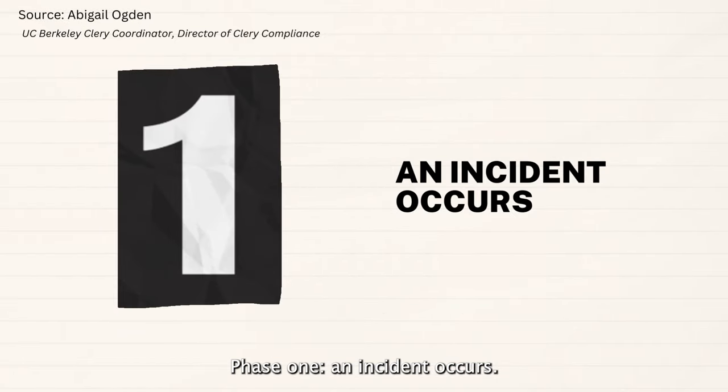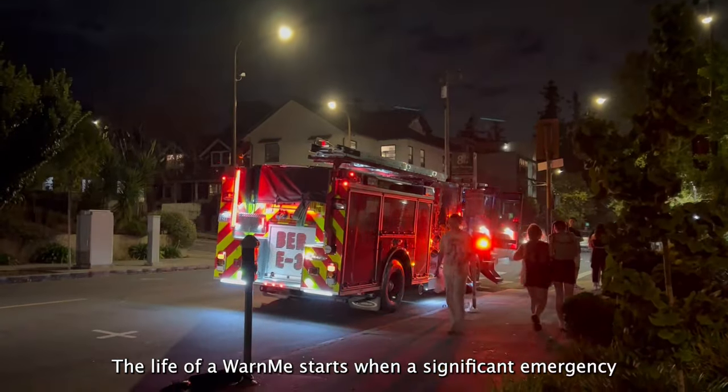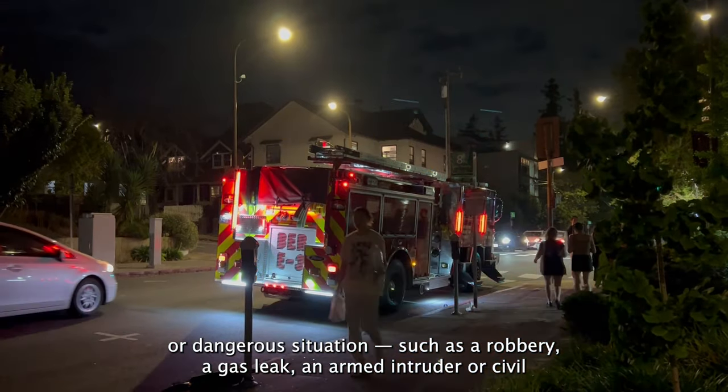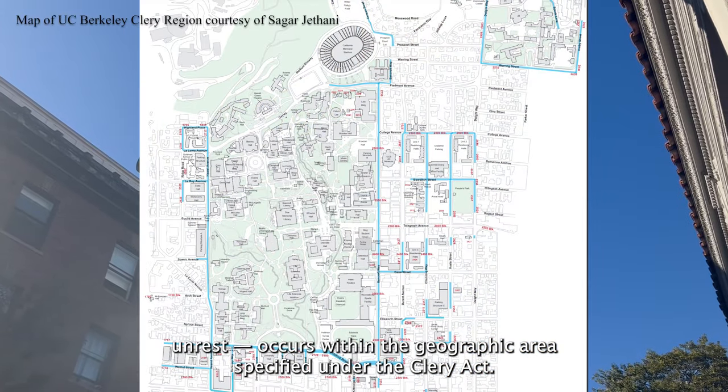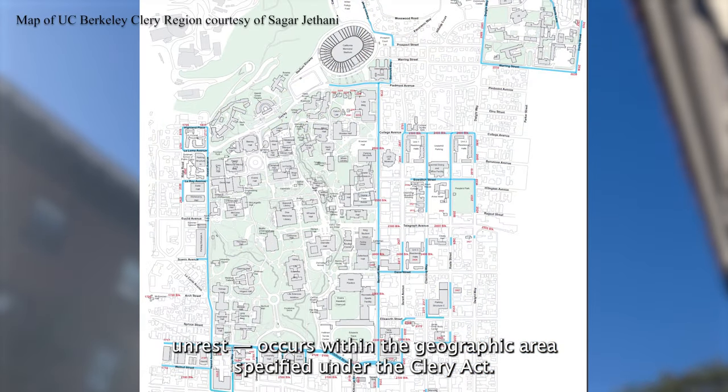Phase 1: an incident occurs. The life of a Warn Me starts when a significant emergency or dangerous situation — such as a robbery, a gas leak, an armed intruder, or civil unrest — occurs within the geographic area specified under the Clery Act.